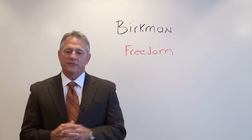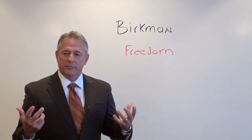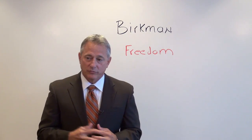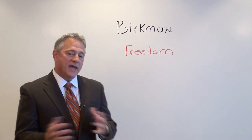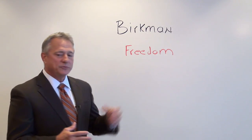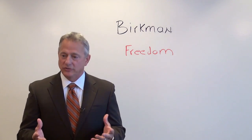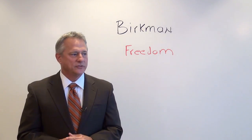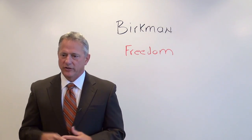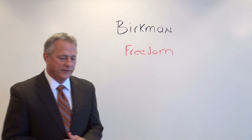In measuring freedom, remember we have our usual style — the way we approach work every day — our needs, the way we need to be treated, and our stress behavior, which you want to stay out of. We stay out of our stress behavior by making sure our needs are being met. A low freedom score would indicate that the person is more conventional, more traditional in values. They're going to dress very conventionally, with a less loud wardrobe.